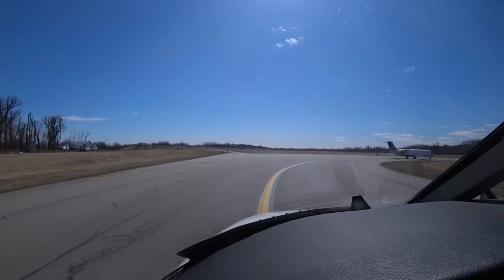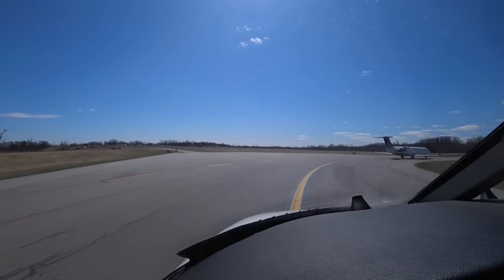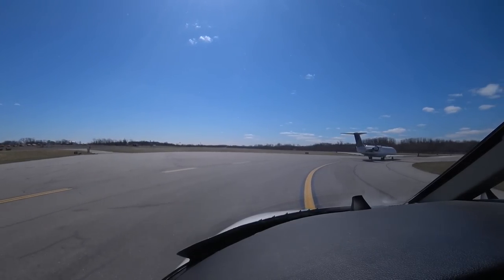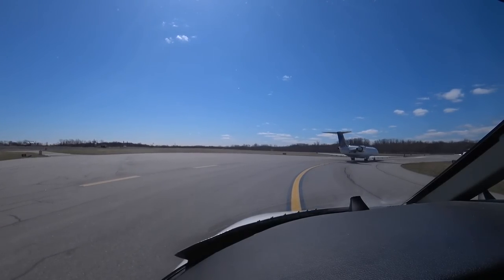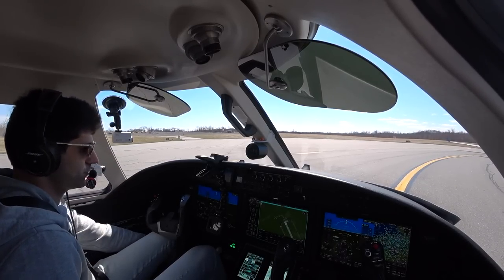Cleared to go. Tower: 'Citation 2 Romeo Foxtrot, shots up, hold short of 3-4, Alpha set.' We're setting the parking brake and holding short. We're finally getting to number one at the runway. Very busy morning here at White Plains. Definitely great to see traffic levels all back.